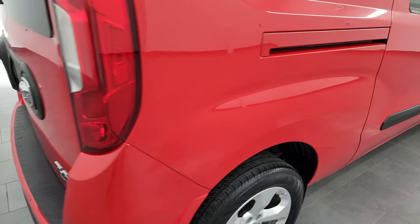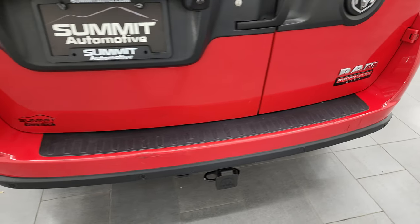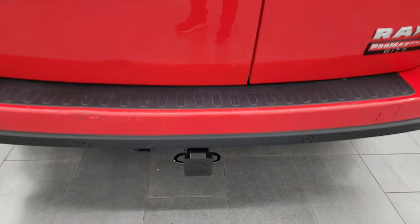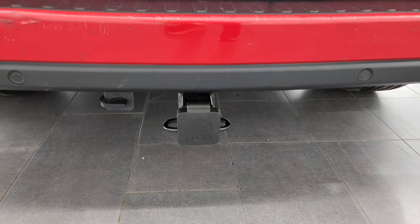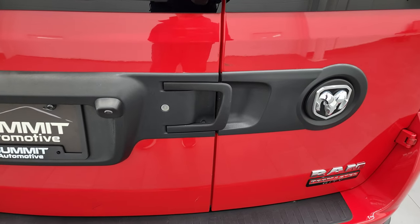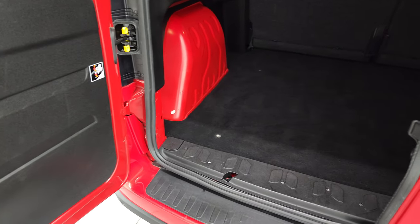Watch how nice these doors slide — very nice and smooth. As we come around to the back, the rear bumper is in pretty nice shape. It's got a couple little scuffs, but obviously it has been used. It has a towing package, receiver hitch, and four-pin wiring. This one can tow a max of 2,000 pounds.